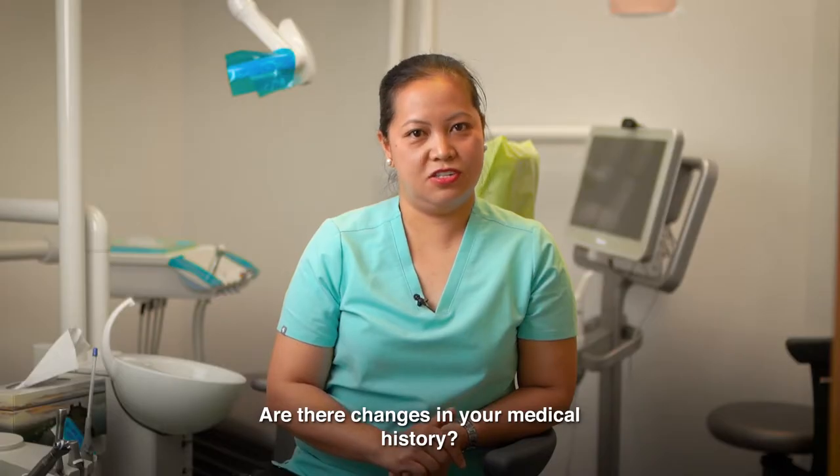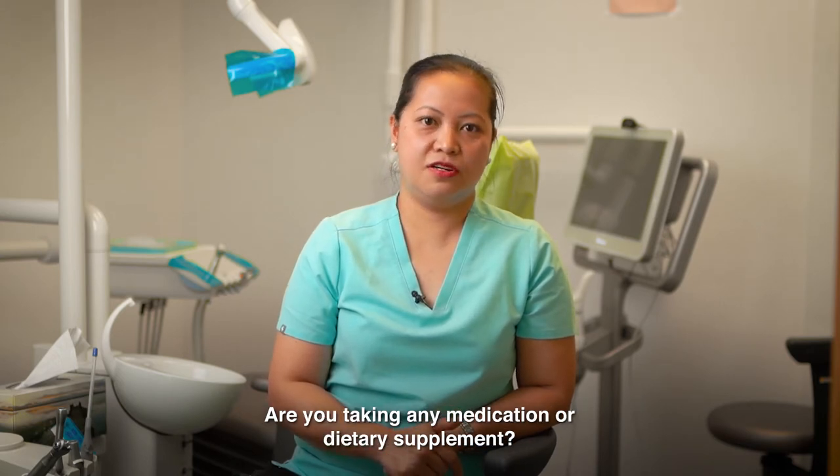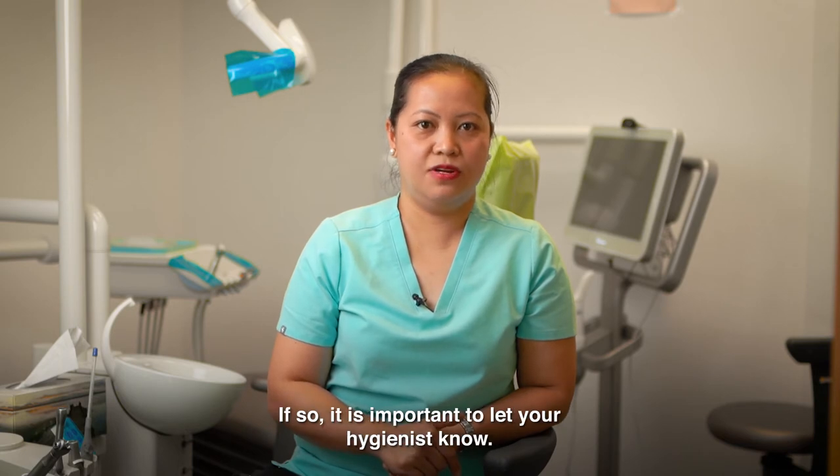Are there changes in your medical history? Are you taking any medication or dietary supplement? If so, it is important to let your hygienist know.